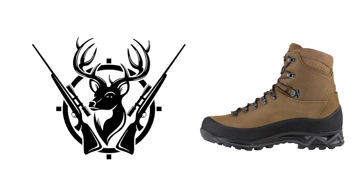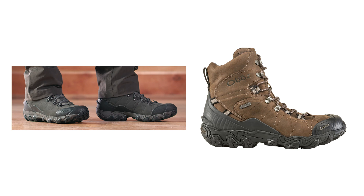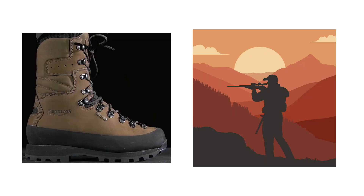Every serious hunter knows the worth and value of a good pair of hunting boots. They can make your hunting trip great or extremely uncomfortable. Different hunting terrains and climates need slightly different hunting boots, but these seven are generally considered among the very best in 2024. Pick any one of them and you are ready for the hunt.